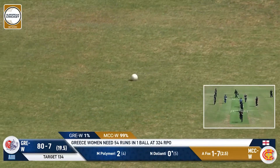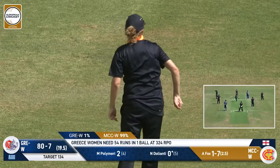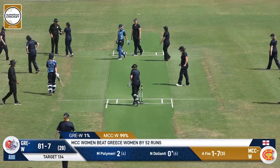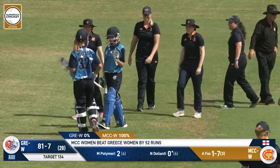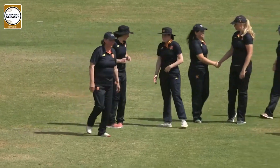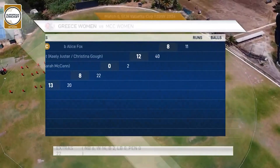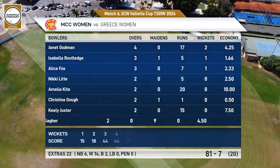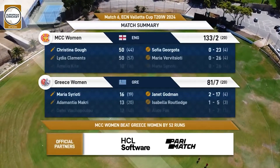They'll get a bye — they'll take anything they can get. That will be the end of the game and they'll finish with a bye. 81 for seven is what they'll finish on. It's a thumping 52-run victory for the MCC, yet again proving to be a class above the rest here in this Folletta Cup. To be continued.